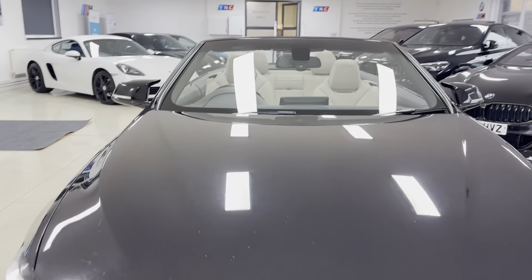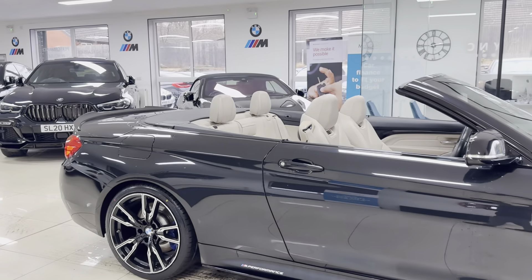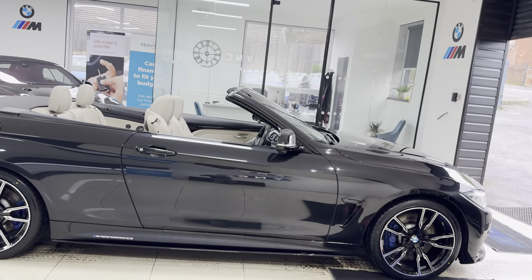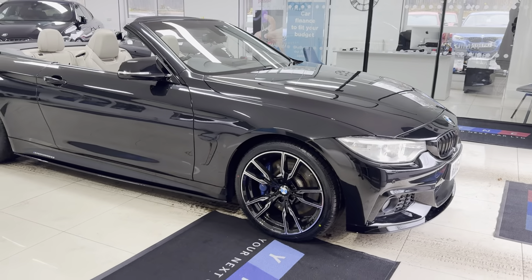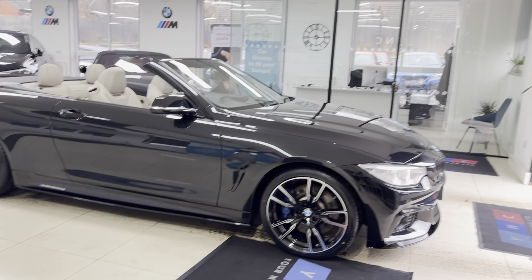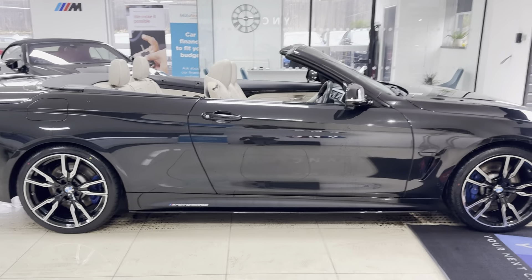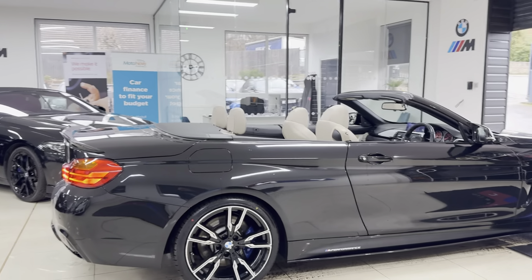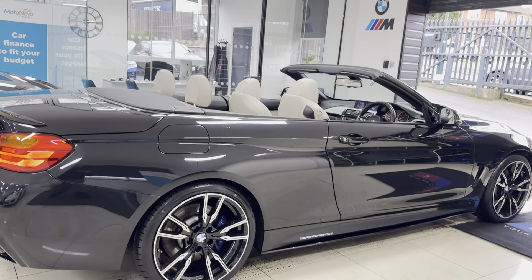Welcome to the walk around video here at Your Next Car — the 430d M Sport Convertible. It is presented in Sapphire Black and features the YT body enhancement kit. It's a 2014 64-plate 430d convertible with brand new 19-inch alloys, four brand new tires, splitter grills, side sill extensions, vinyls, and the YTM performance decals, along with the aero mirrors, spoiler and diffuser.